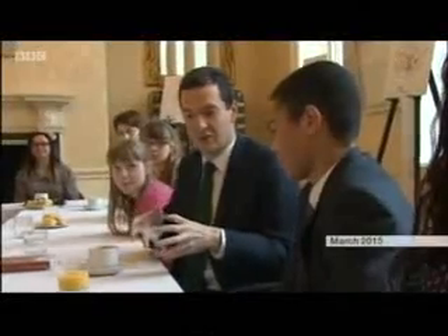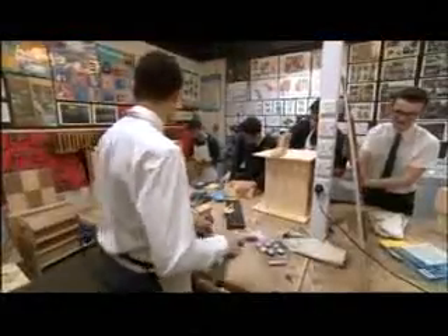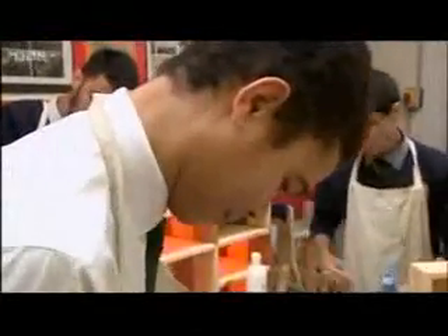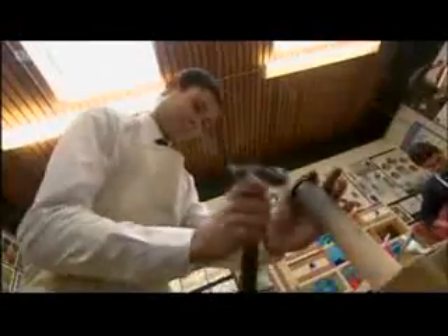Back to David though, and he may have been to Downing Street and met the then Chancellor, but we couldn't resist showing you what happened during our interview. David will be in his 40s by the time the new coin ceases to be in circulation. But before then, he has A-levels this summer and an offer from Cambridge to study architecture. Joanne Rittle, BBC Midlands Today, Walsall.